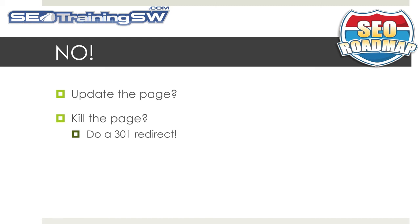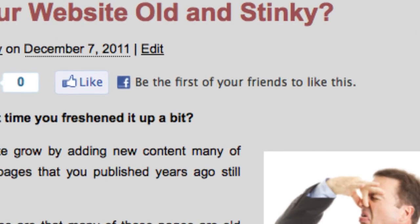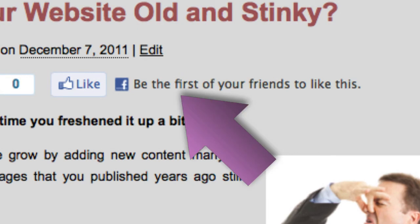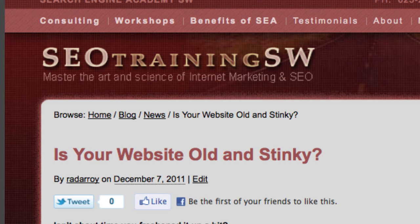I hope you enjoyed this video, and if you have, please consider sharing it with your friends and family by pressing the like button and adding a comment or two. If you'd like to check out some of our other free SEO tips, come visit us at SEOTrainingSW.com. This is Roy Ryer from SEOTrainingSW.com and the Search Engine Academy — thank you for watching, and have a great day.